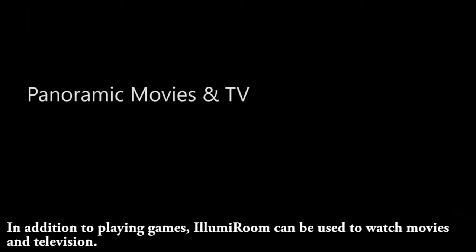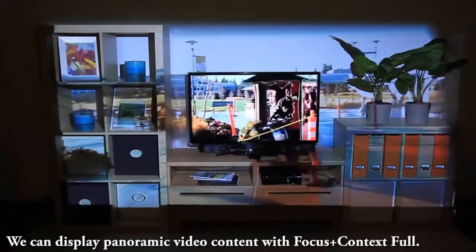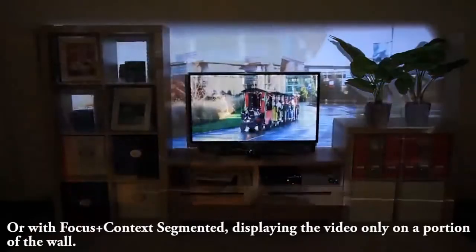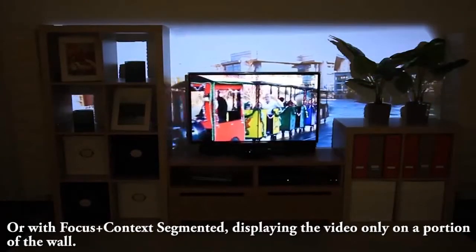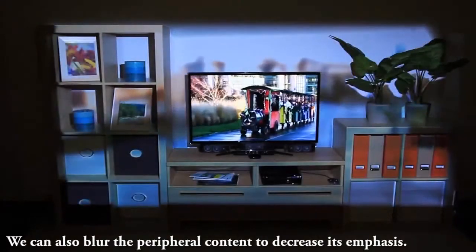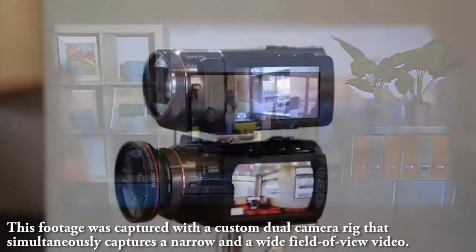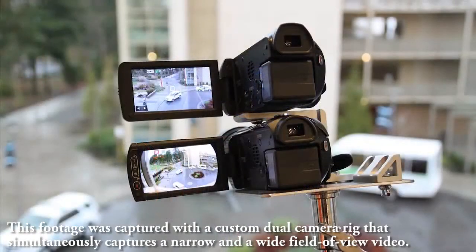In addition to playing games, IllumiRoom can be used to watch movies and television. We can display panoramic video content with Focus Plus Context Full, or with Focus Plus Context Segmented, displaying the video only on a portion of the wall. We can also blur the peripheral content to decrease its emphasis. This footage was captured with a custom dual camera rig that simultaneously captures a narrow and a wide field of view video.